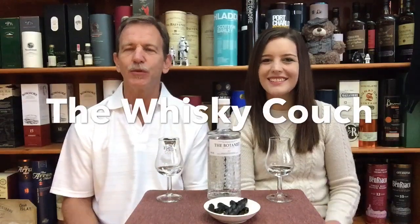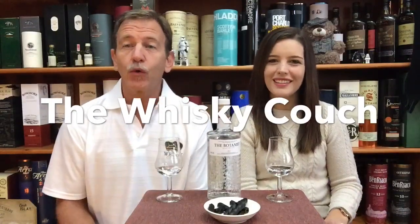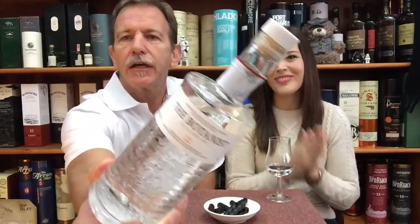Welcome back, this is the Whiskey Couch where whiskey and food come together in perfect harmony — except for today, because today we are doing gin. Your hosts: myself, Gustav, and my daughter Audrey. And the gin that we're doing today is the Botanist gin. This is our second gin review; our first was the Roku Japanese gin. We had a request to do a gin from a whiskey distillery, and that's why we chose the Botanist.